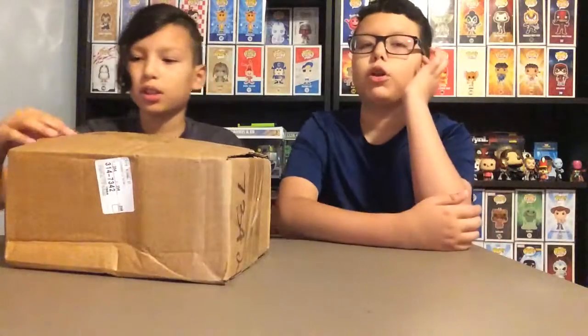Hello and welcome to another episode of Just Where's Fun Goes. Today we got packages from Barnes & Noble and GameStop.